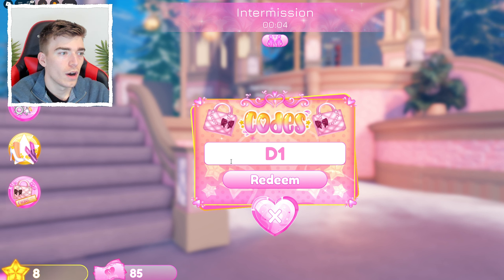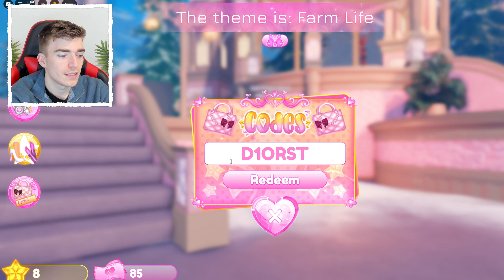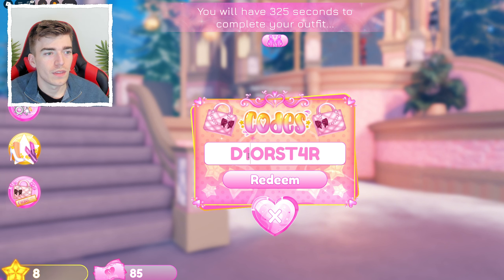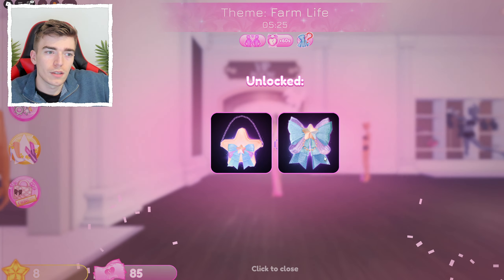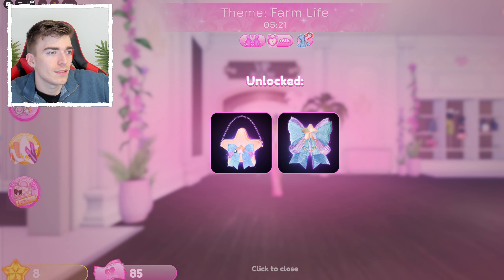The next code is D1OR — D, then the number one, then O, R. This might be a creator called 'Dior Star.' Redeem it and you get a cute bow plus a bag with a bow on it as well. Very cool.